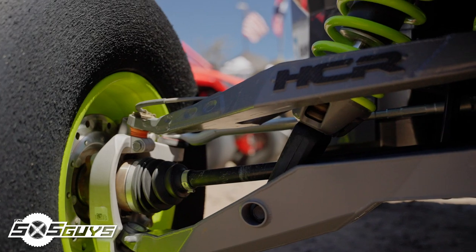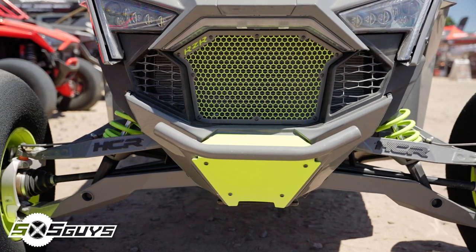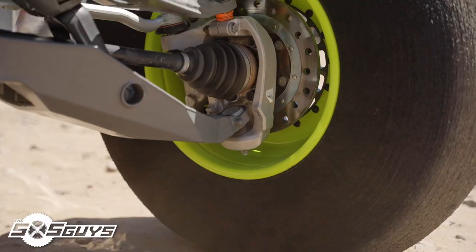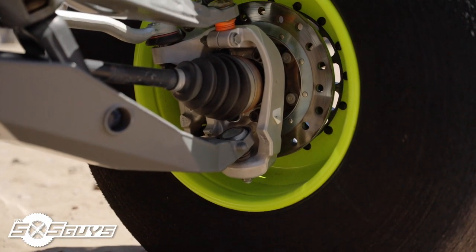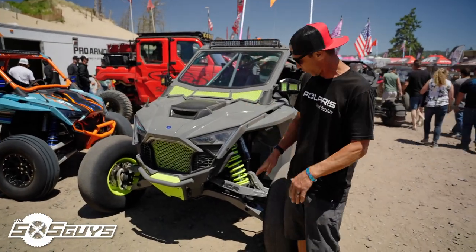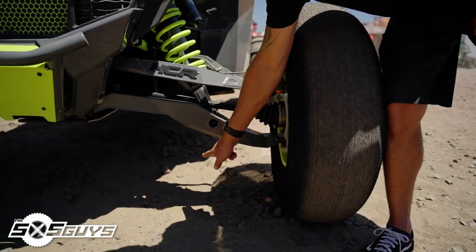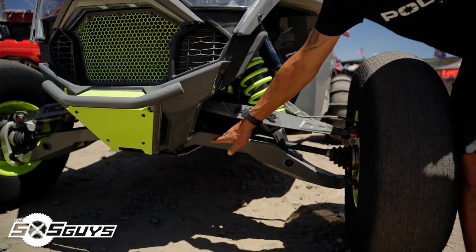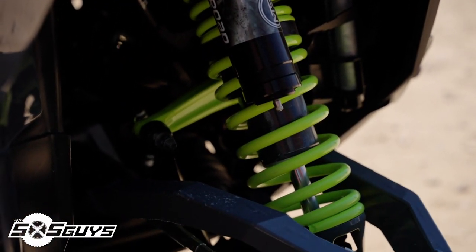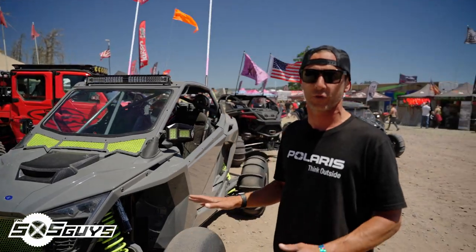We have the prototype HCR suspension, which has been a phenomenal upgrade. It's been fun working with HCR figuring out what works, what doesn't, and what small changes can be made. Getting three inches of ground clearance in the front of a Pro R is huge. On the factory arm, right where the lower fork mounts, it sits three inches lower. You're also getting high clearance up to the frame, paired with MTS valve shocks and their custom dual rate spring kit — this car is floating through the dunes.